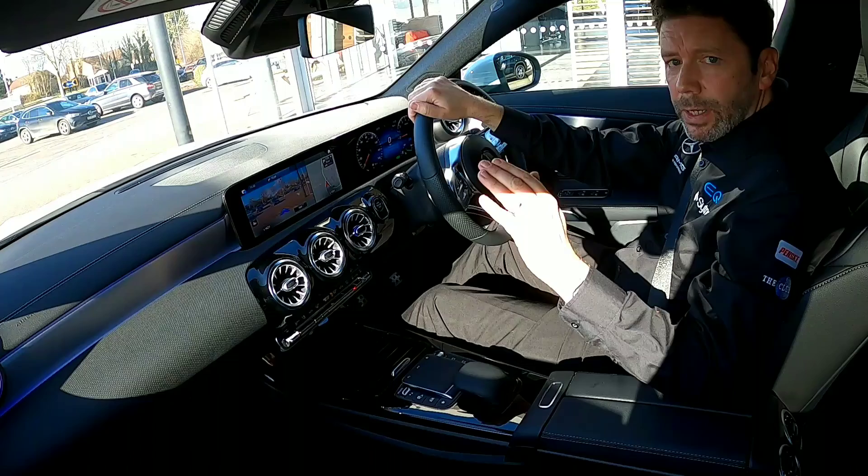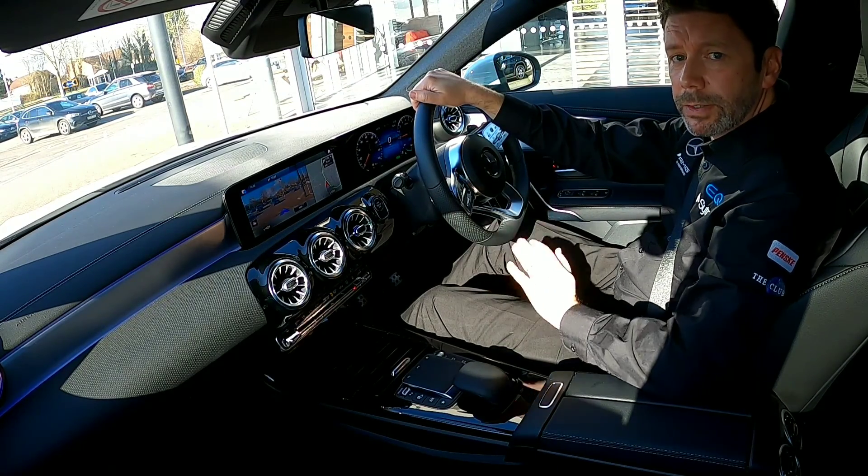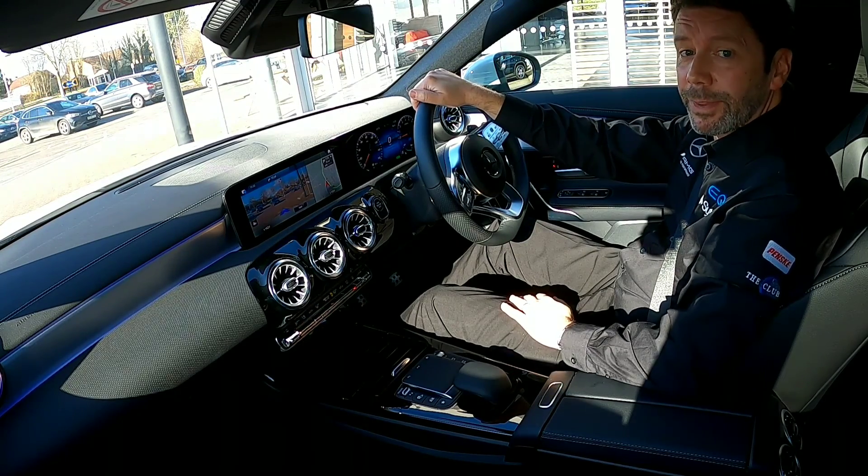So there you are — I really hope you liked the video and the little tour of the car. If you've got any questions regarding any of our range, give the product team a call on 01761 422 038. Thank you very much for watching.